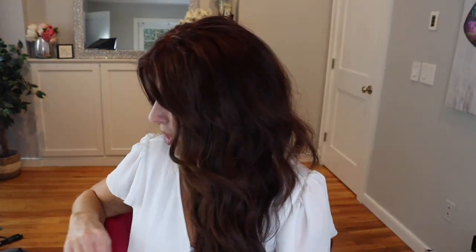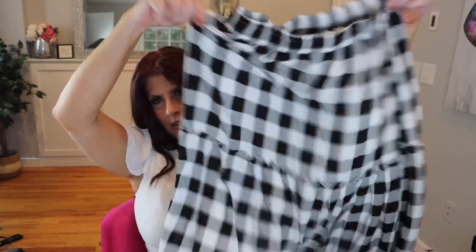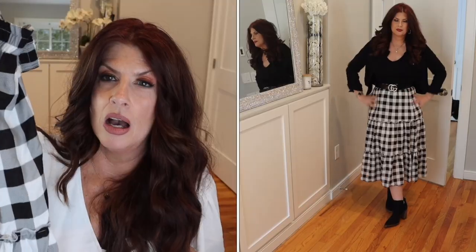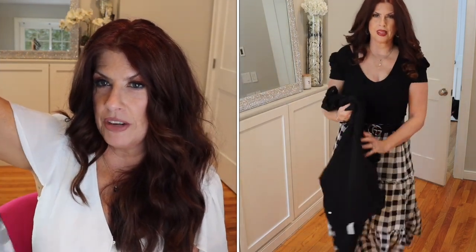I have one more skirt: the black and white check skirt. I am so obsessed with this — it's so cute and I believe this is an Amazon find. It's a great transition piece: wear it for summer with a little crop top, and when it gets cool throw a jean jacket on it. As it heads toward winter you can throw a sweater and boots with it. It's not solid white but it does have white in it and it's definitely a favorite.